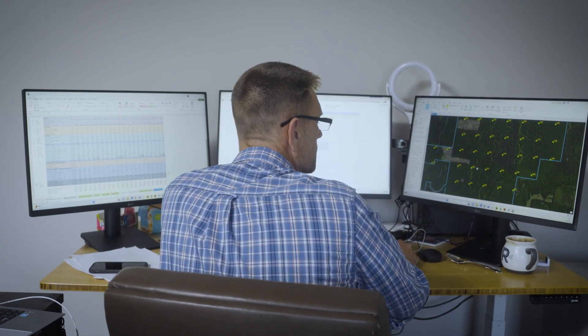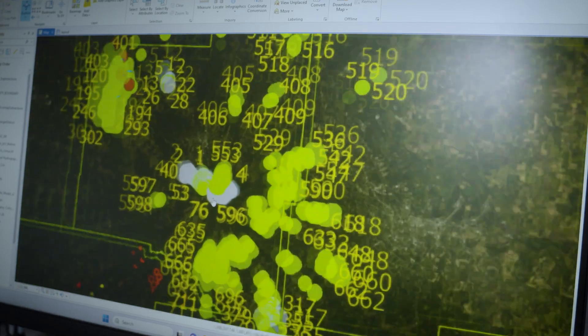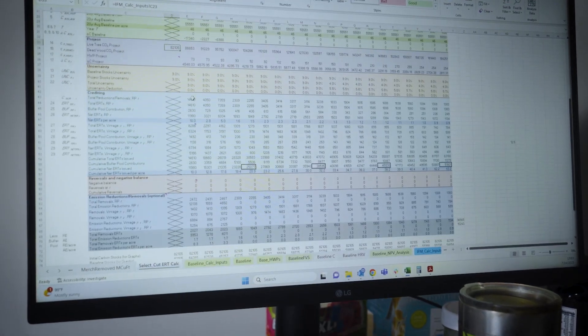Our environmental engineers and biometricians are now doing biomass vegetation simulators — computer projections of the growth of trees. We will forward grow it for the next 40 years and model it many different ways forwards and backwards to try to figure out what works out best for that landowner and what generates the most carbon credits for them.